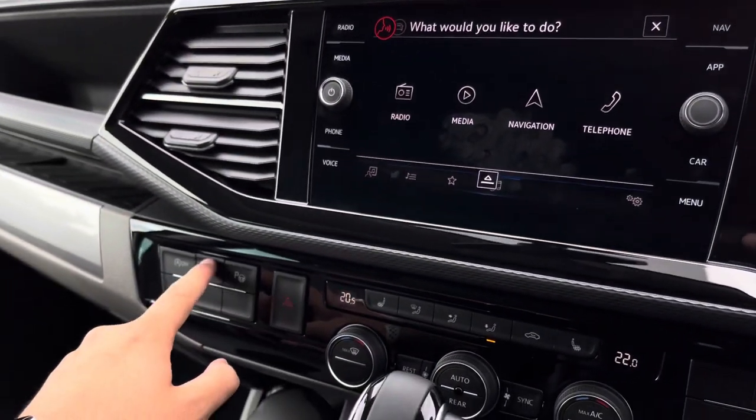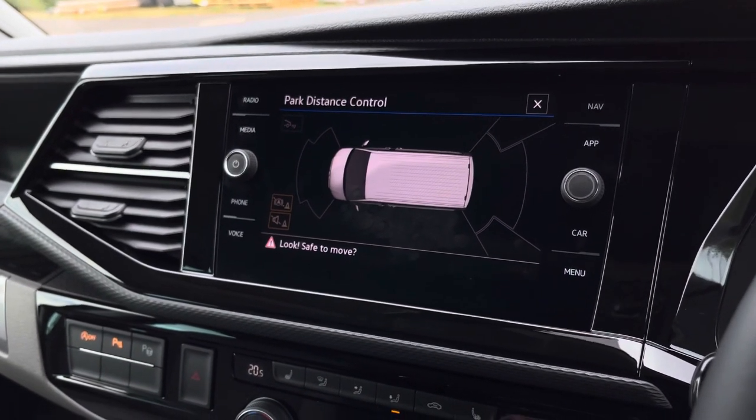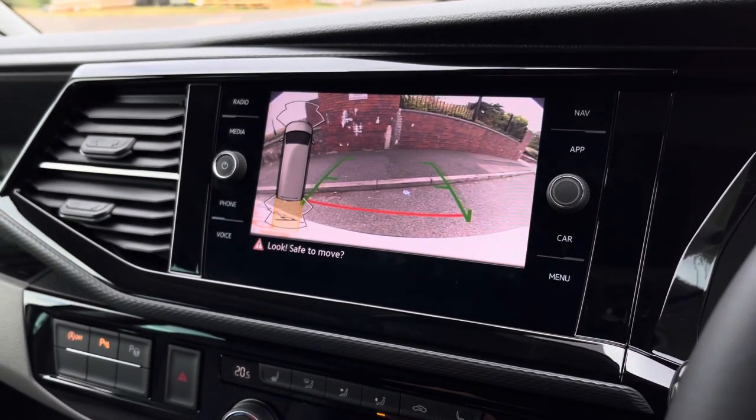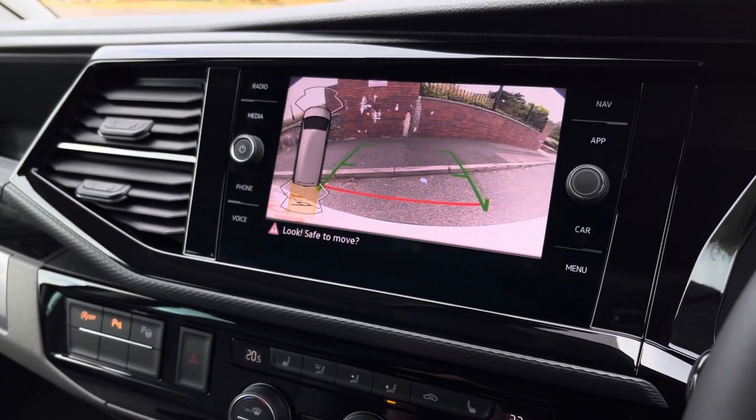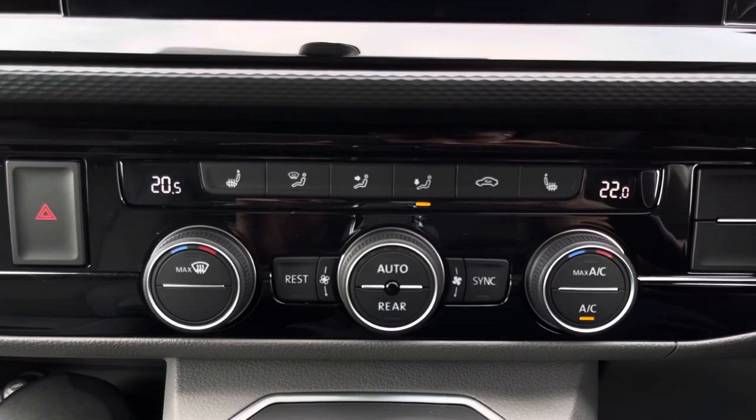Here we can take a look at the voice control. A touch of the parking sensor button, or when something comes into proximity, will display the coloured Park Pilot display. Similarly, once reverse gear has been selected, the camera feed will display on the infotainment screen.